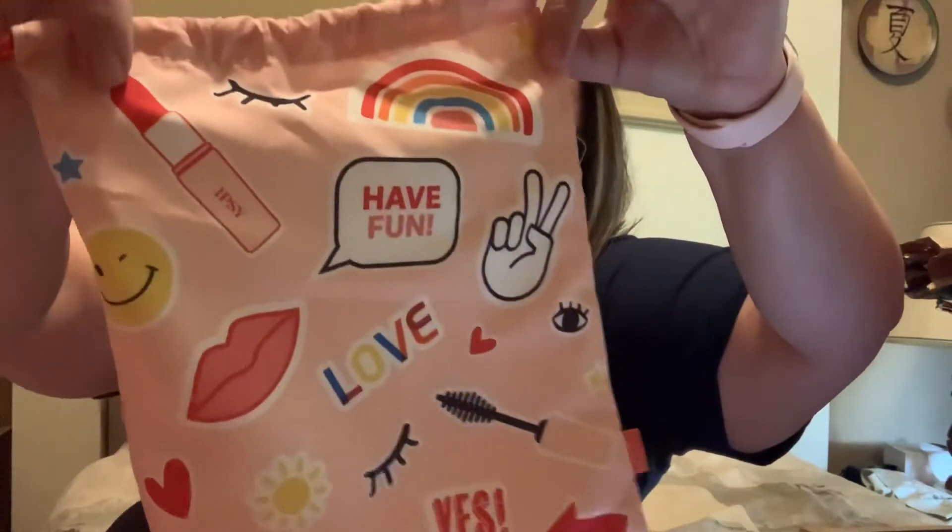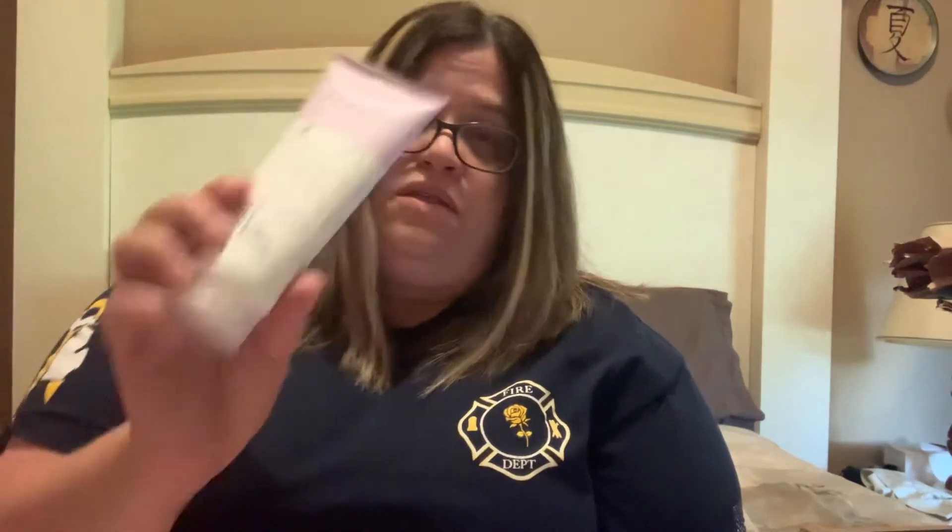And then the bag — isn't it adorable? I love it, I'm going to keep it for myself. So that's what I got in my June — sorry it's so late — Ipsy Glam Bag. I'm taking a break next month. It seems like there's been a lot of repeats and I'm trying to make up my mind whether I want to stick with it. I got the Purlice Pineapple Brightening Cream, the Everyday Vacay Setting Mist, the Foxy Bay Daily Leave-In Mask, and the Lauren Conrad Gloss.